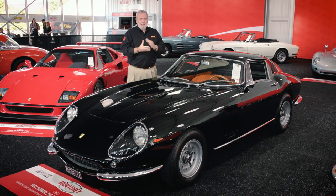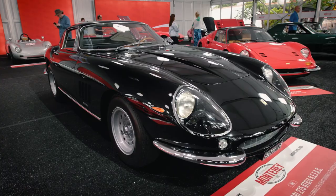Many moons ago, working with Ferrari as a restoration mechanic, I had the pleasure of rebuilding several 275 cars. But I have to say, this particular example has to rank amongst the very finest I've encountered.